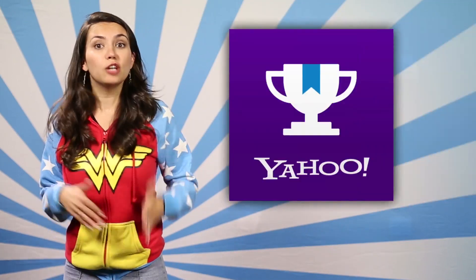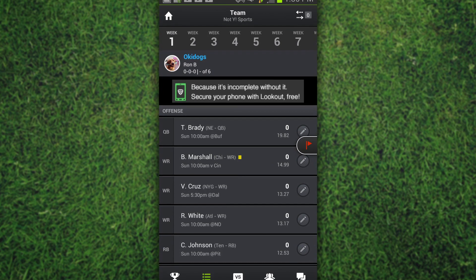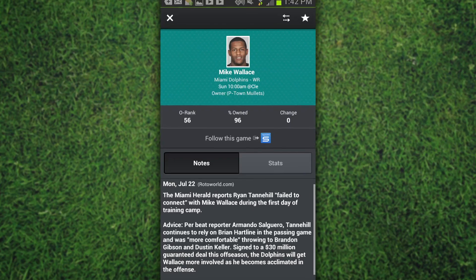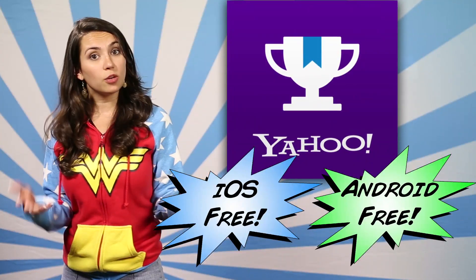Now for the sports fans there's Yahoo! Fantasy Sports Football for Android. You can now participate in a live draft from your phone wherever you are — that's huge — as well as of course pick players, set their queue, execute a trade, etc. It's free on both iOS and Android.